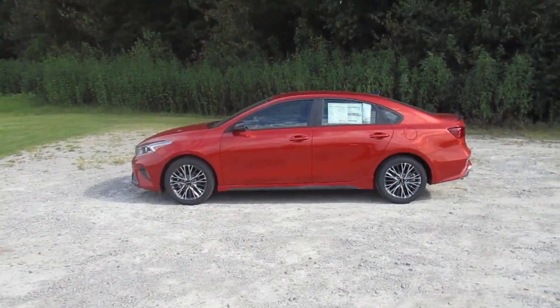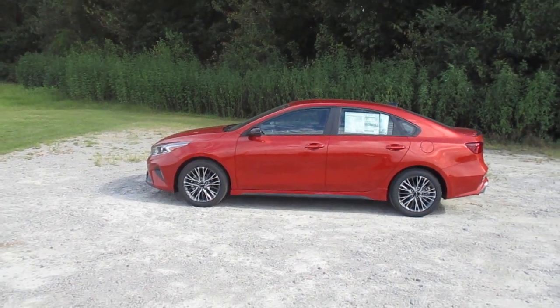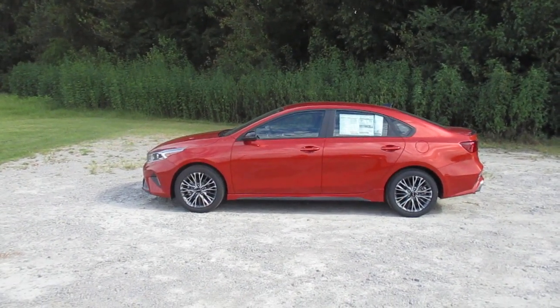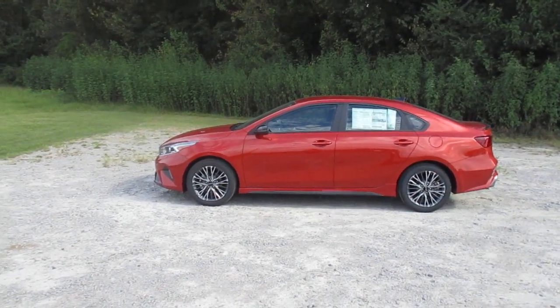Hey y'all, Daniel from Superior Kia — welcome to our channel, thank you for viewing our videos. Today we are going to take a look at a 2023 Kia Forte GT Line. We haven't had many of these this year, so we're just going to take a quick walk around and look at a couple of highlights.